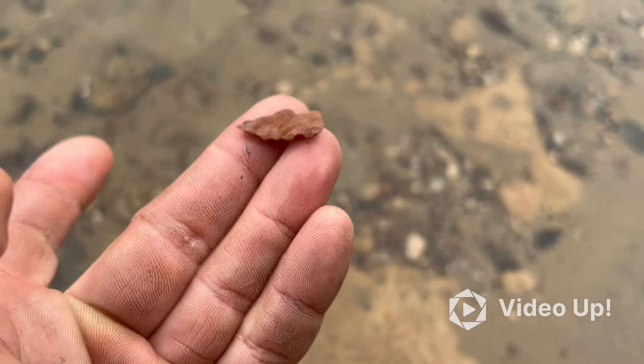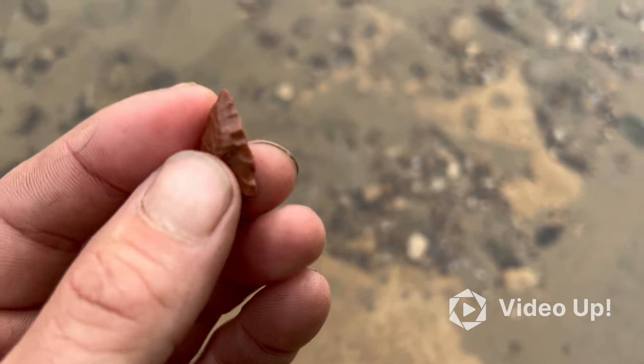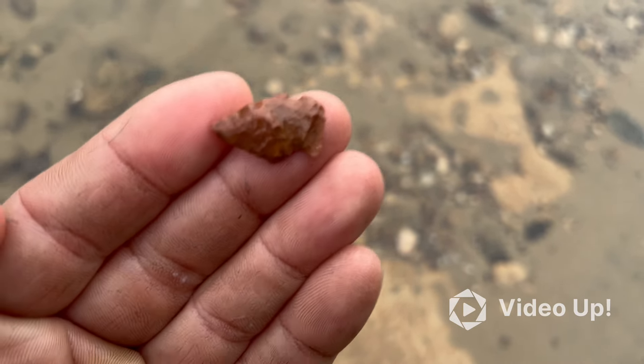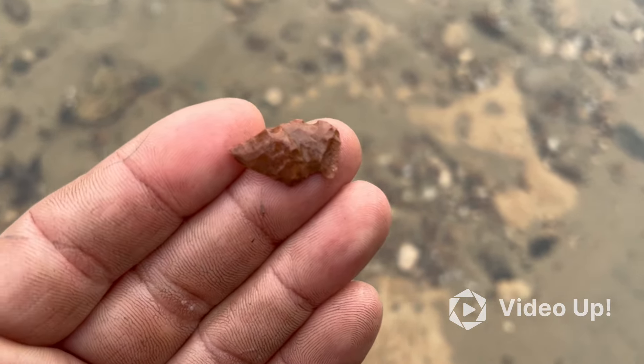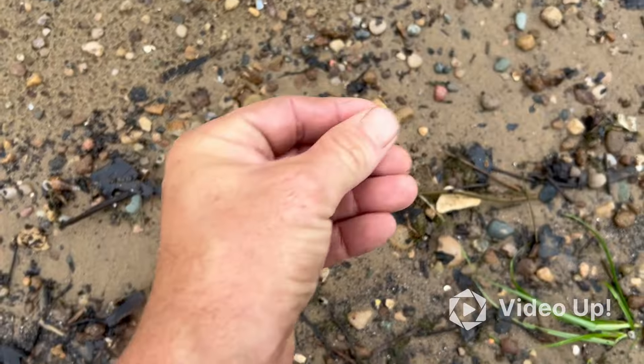I found one here — last video, I don't know if I filmed it, but I didn't put it in the video. It was purple, but same thing, same way. Pretty cool. Looks like I found another little bird point.